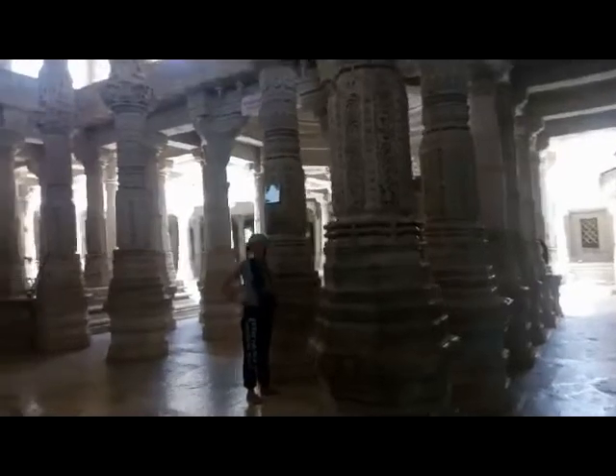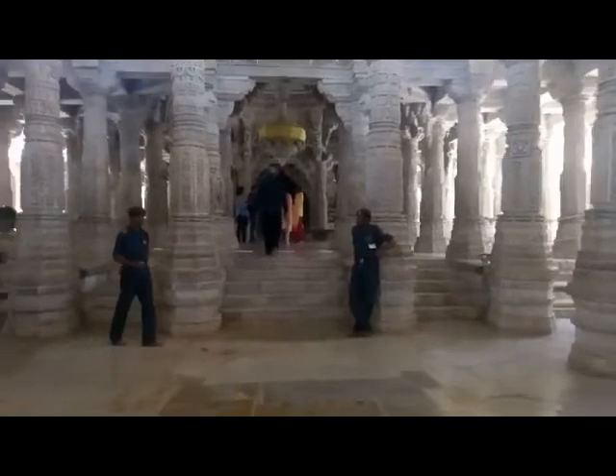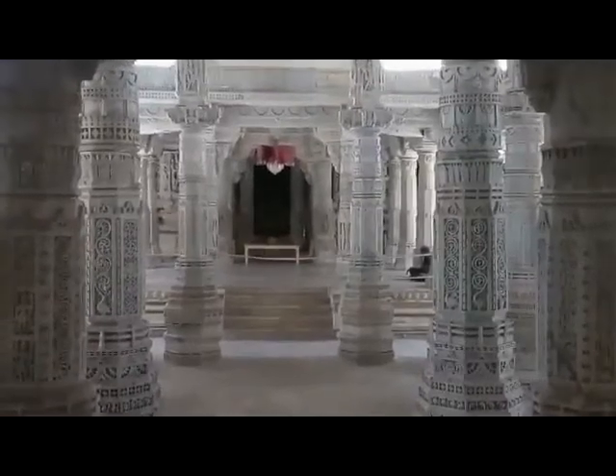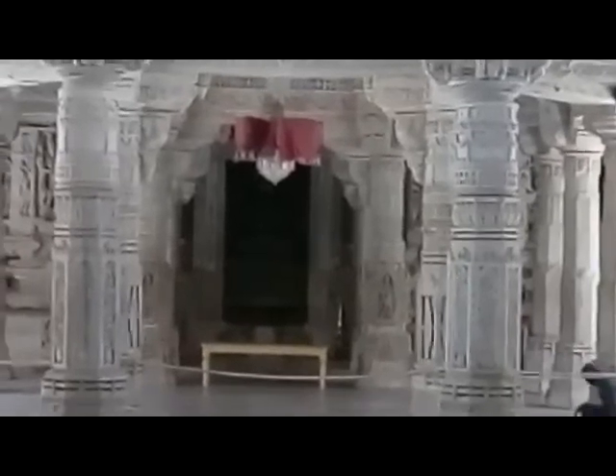The plan has four separate entrances, one on each side. Each of these leads through a series of columned halls to a central arena and the sanctum, which has the four-faced white marble image of Lord Adinath. The first Jain saint, Adinath ji or Rishabhadev, is surrounded by several other smaller shrines and domes.